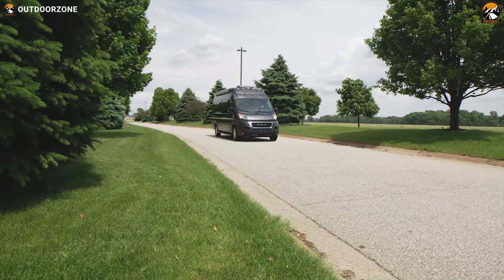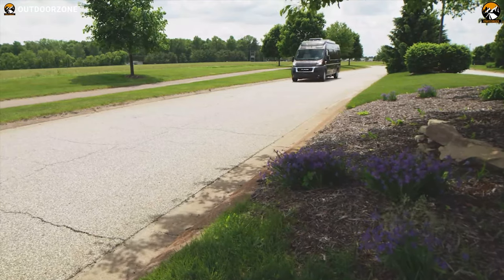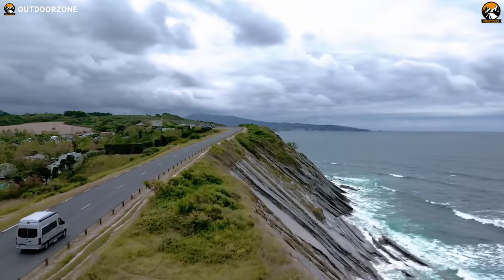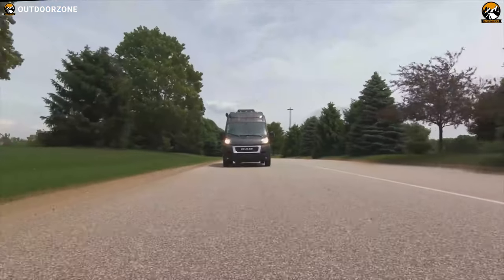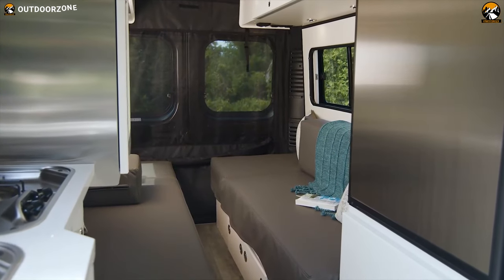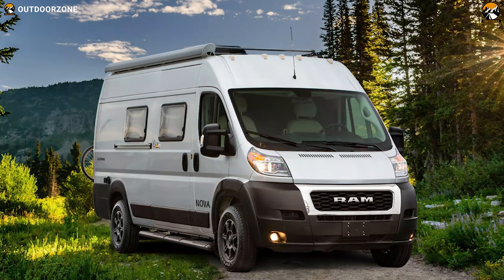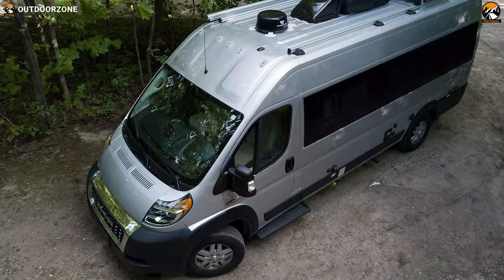Whether you are heading across the country or exploring someplace new, Class B motorhomes are the ones to be your perfect companion. These motorhomes have better gas mileage and are easier to drive than Class A or Class C motorhomes. Besides, they will give you the luxury on wheels and are designed to provide home-like comfort wherever your journey takes you. So in today's video, we will show you the 5 best Class B motorhomes that will make your adventure a thrill, fun, and epic.